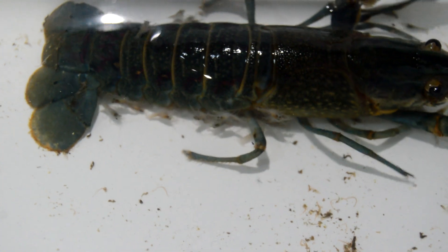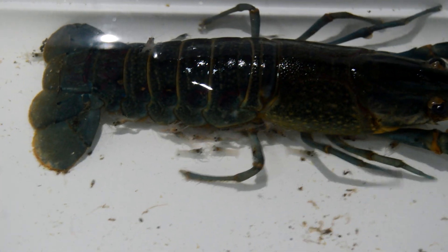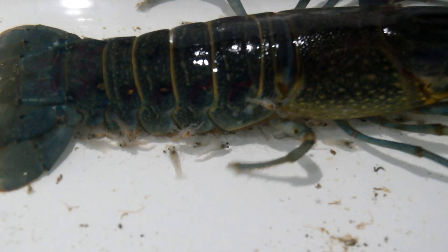However, they remain close to their mother, returning to the safety of her abdomen when threatened. Understanding this delicate stage is essential for anyone looking to breed and raise these captivating creatures.